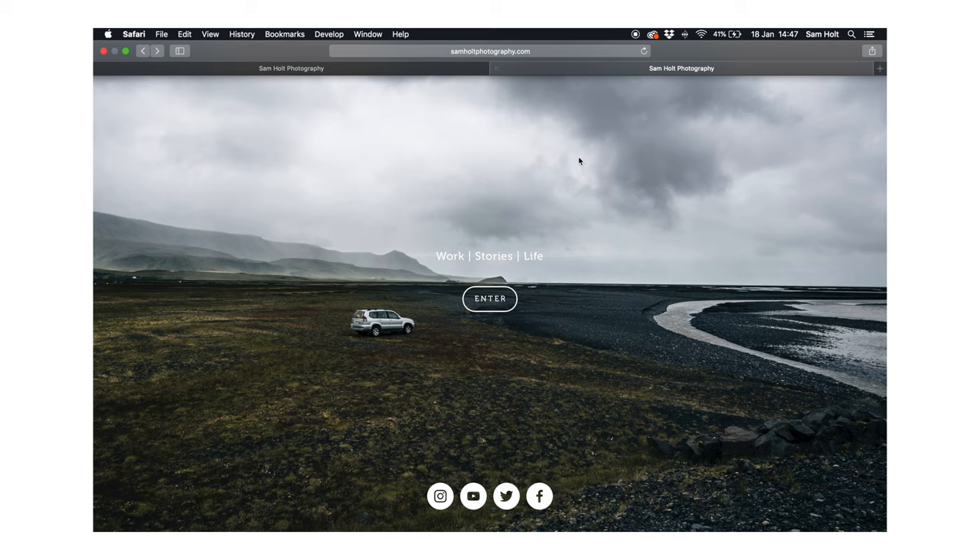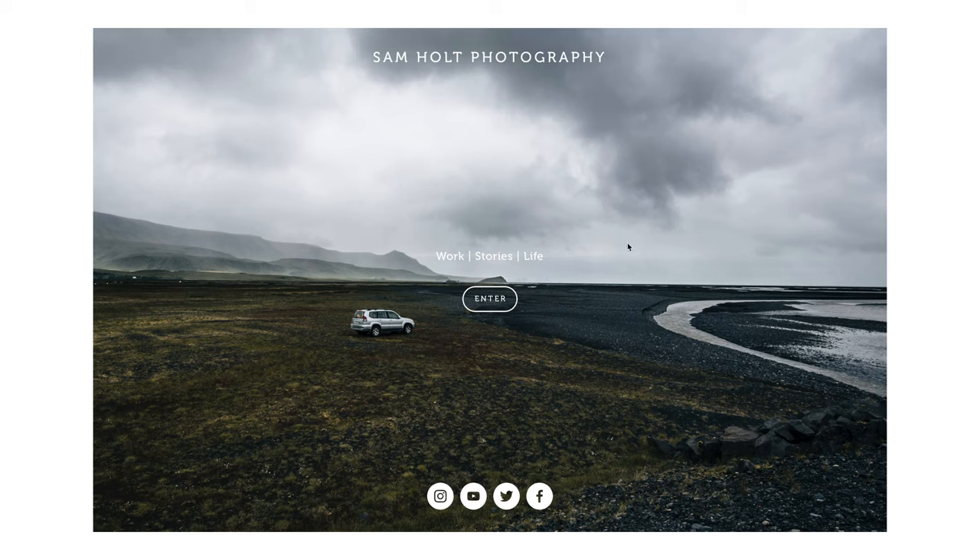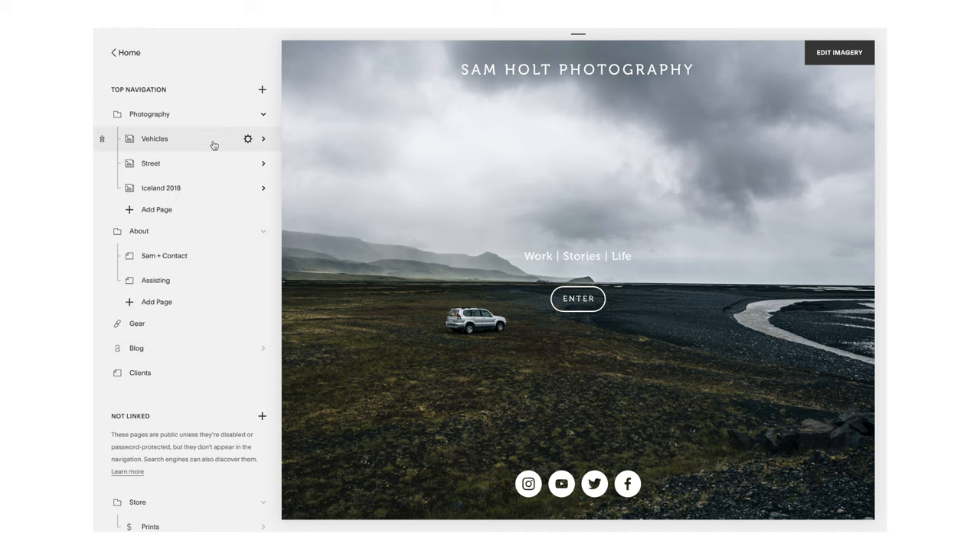I've got my live website open here and you can search it up on your laptop, computer, or phone — it's optimized for mobile as well. This is the first thing you'll see: the home page. I really enjoy having this because it's good to have a strong first impression. I've got a really nice image I took in Iceland that shows my automotive work and my style of editing. It's good to have a standout image — or you can go with a plain color, which also looks really smart. I really wanted to use this image as the introduction to my work.